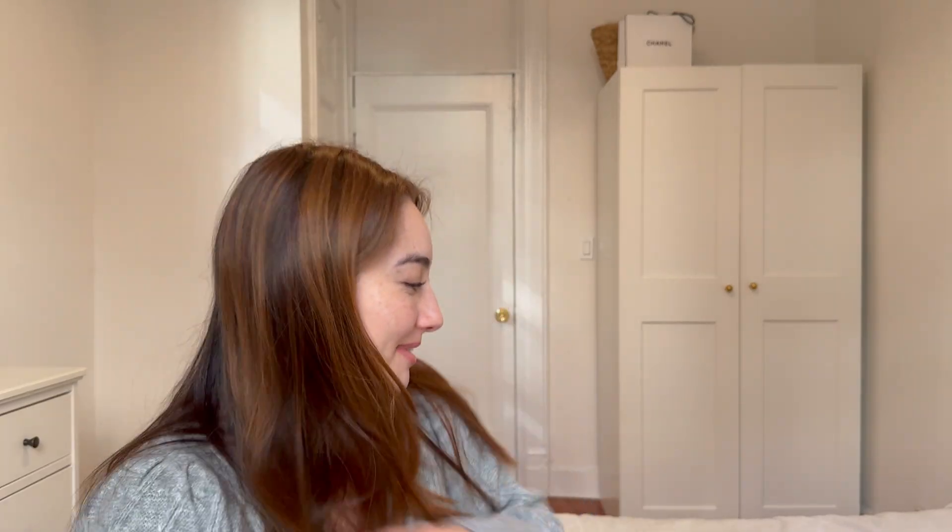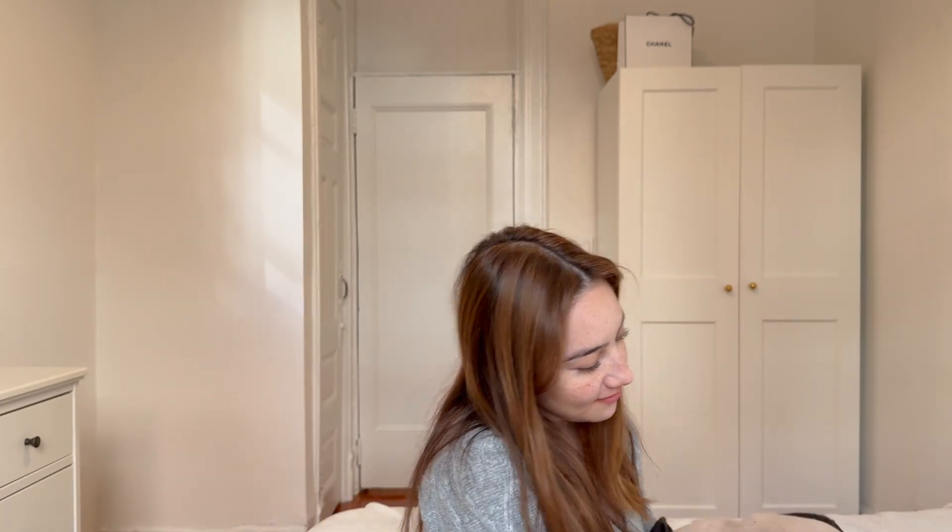I have pulled out every single sweater that I own and it's a very beautiful pile. I do have quite a few sweaters — not a crazy amount, but a good amount — and I do think that each one serves its own purpose in my wardrobe. So I'll walk you through each of them.